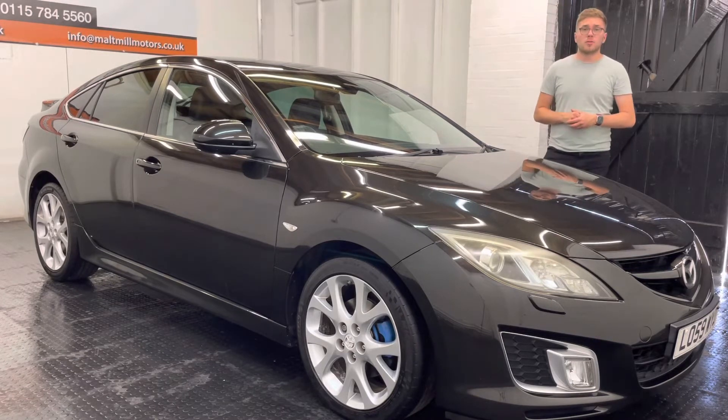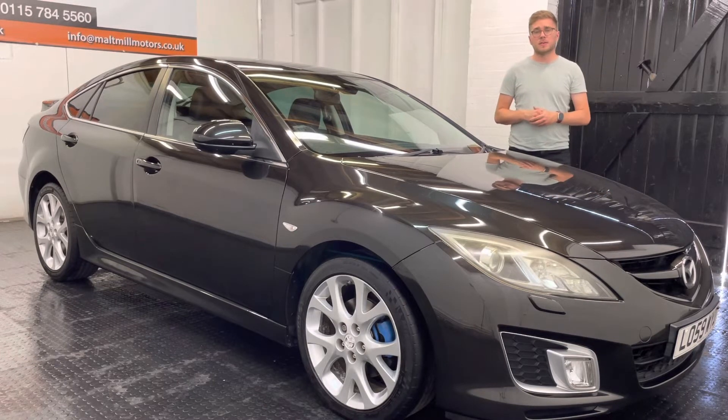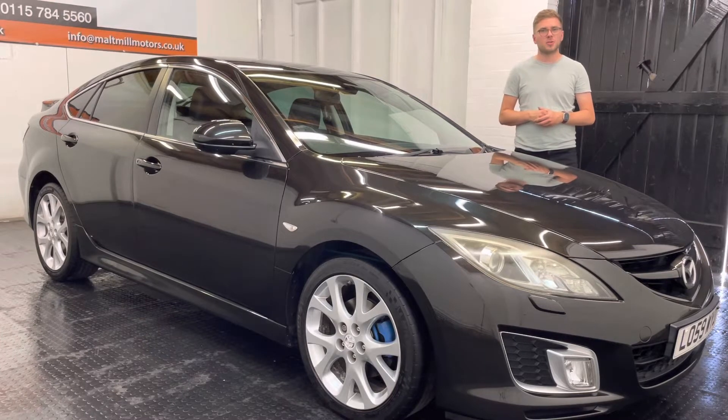There will be a 360-degree walk-around video at the end of this clip, so you can get a good idea as to what the condition of the car is like for yourself. But as always, if you have got any further questions, please feel free to get in touch. Thank you very much for watching this video.